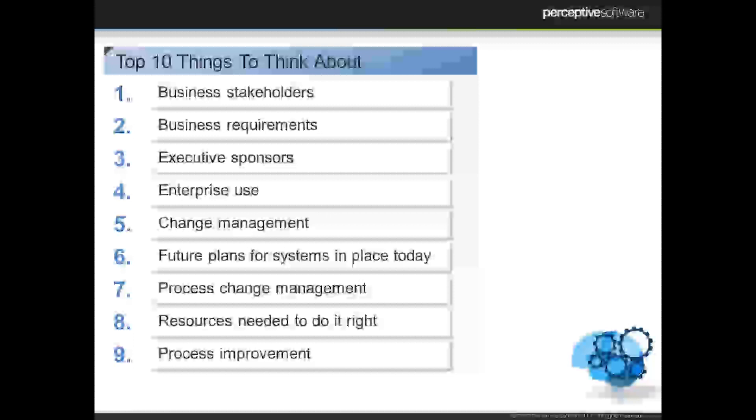Number nine is process improvements. Hopefully those process changes are for the better. You may find areas where you say, we've always done it this way because we need four people to sign this document. Maybe if we can get it electronic and implement electronic signatures, we no longer even have to print it. And rather than it taking seven days to get it signed, it might only take seven hours. So think about what things you can be doing that would actually improve how you manage those processes today.